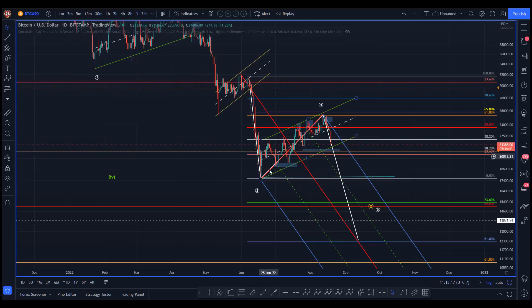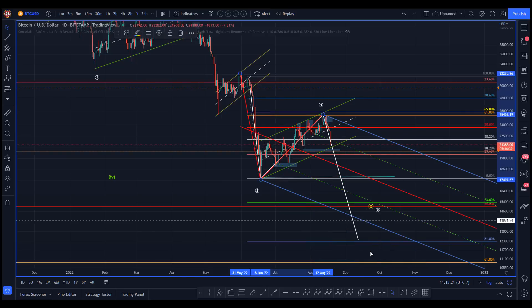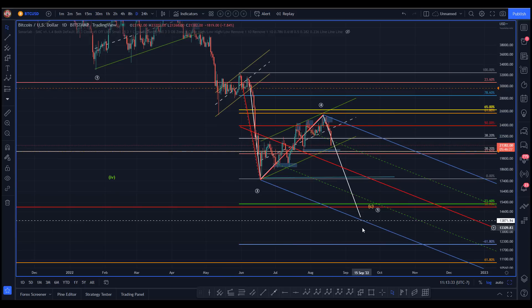Very possible. Put it in a corrective mode here. If I use the dominant pivot, I'm coming in right at the 50%.